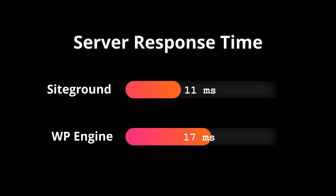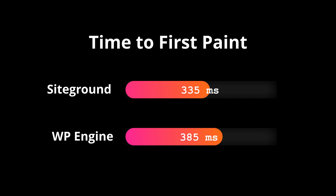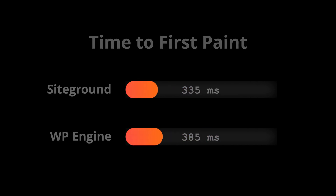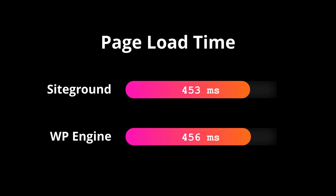With the results in, let's look at how each one of these managed WordPress hosts performed. The first test was server response time. Across the 100 page speed tests, SiteGround responded in 11 milliseconds, while WordPress Engine had a time of 17 milliseconds. The next test is time to first paint — SiteGround responded in 335 milliseconds on average, while WordPress Engine was 385 milliseconds. And the last test is page load time: SiteGround won yet again with 453 milliseconds, while WordPress Engine had an average of 456 milliseconds.